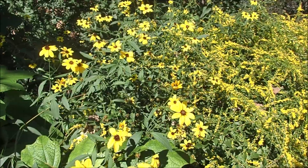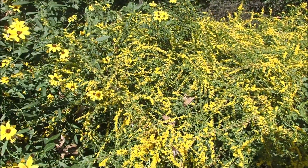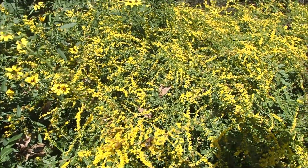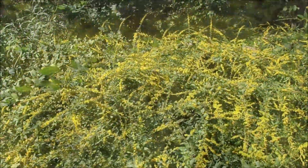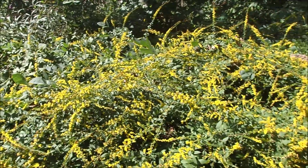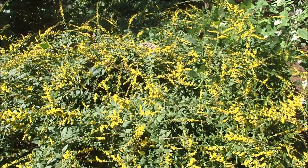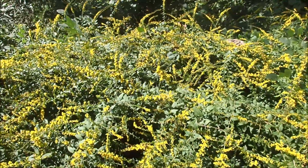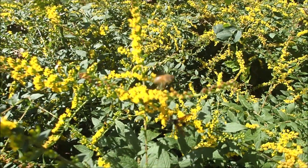This looks like tall tick seed, and then a goldenrod — but it's a cultivar, I think, Fireworks. And it is just covered in bees. There's another stand of it. And there's a honey bee in here.